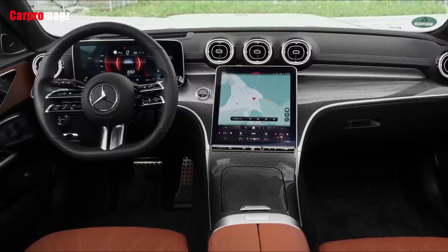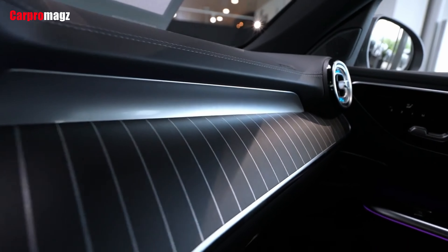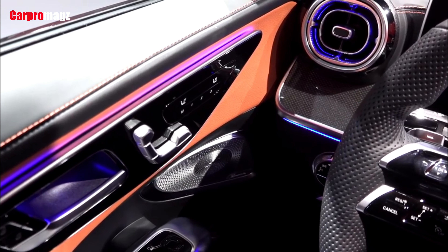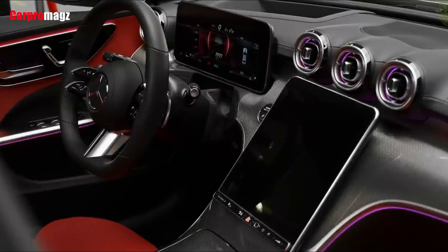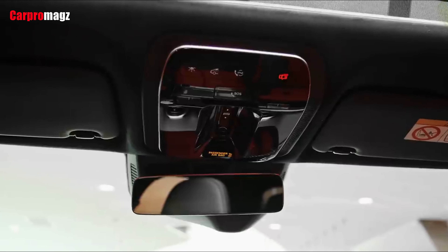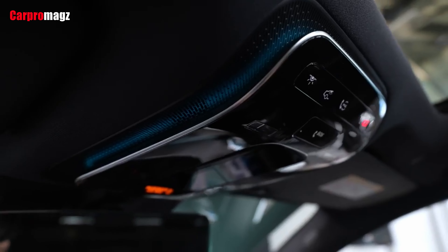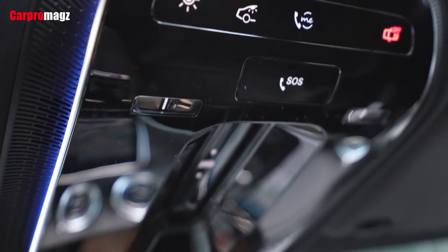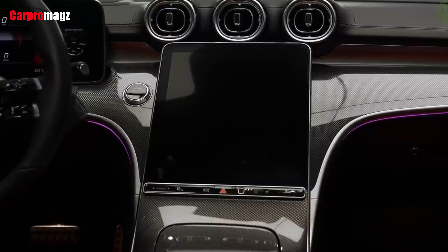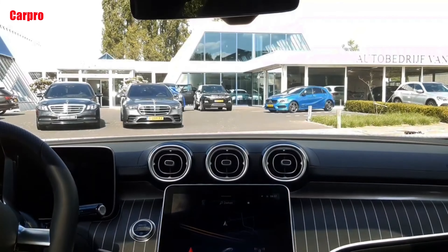A large 12.3-inch vertically-oriented infotainment display, similar to the one in the redesigned S-Class sedan, sweeps up from the center console toward a trio of round air vents on the upper dashboard. The touchscreen is tilted slightly toward the driver for easier use while driving and runs the most up-to-date version of Mercedes' MBUX infotainment system, complete with a voice-activated digital assistant, wireless Apple CarPlay and Android Auto, and online access via Wi-Fi hotspot. All models also come with an 11.9-inch digital gauge display and a fingerprint sensor to authenticate the driver's unique profile for memory settings.